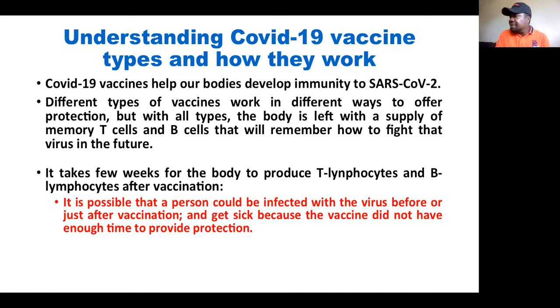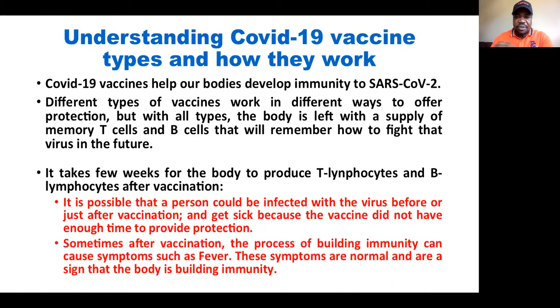It's not like because you got the vaccine today and tomorrow you are already protected — it takes time, a couple of weeks to develop immunity. Sometimes after vaccination, the process of building immunity can cause certain symptoms. The most important one shown in different clinical trials has been fever. Don't fear the vaccine because of those immediate side effects, as those symptoms simply mean that your body is building immunity.